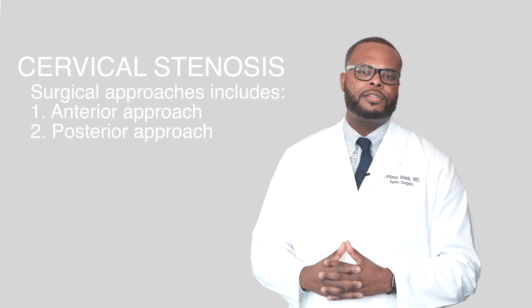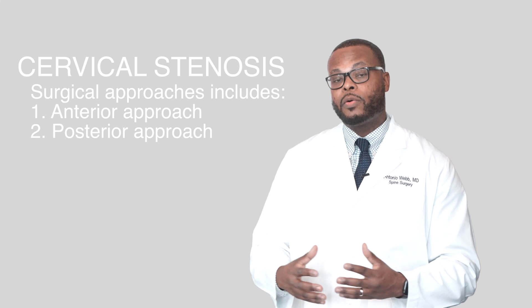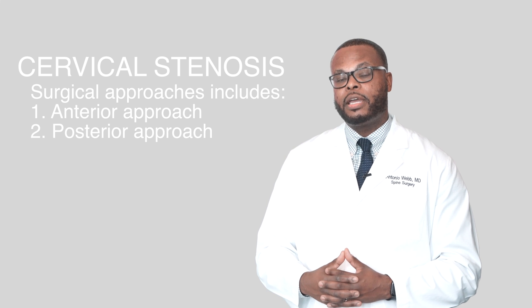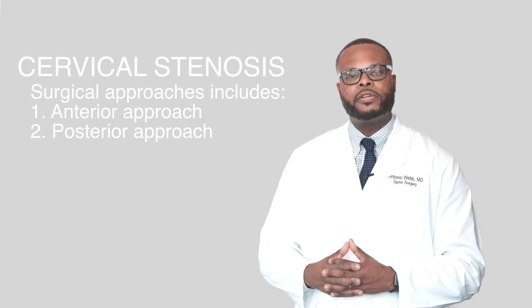There are a couple different ways to manage cervical stenosis. One, you can go anterior to the neck and to the anterior portion of the spine, or the traditional posterior cervical approach. There are risks, benefits, pros, and cons to going anterior to the cervical spine versus going posterior.